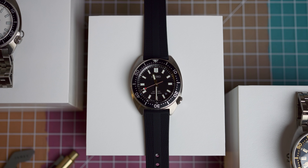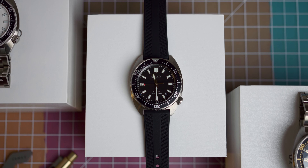This is the Seiko Prospex SPB Diver range, with prices ranging from $900 to $1,100. You can find all of these and so much more over at windupwatchshop.com. I am definitely a fan of this one.